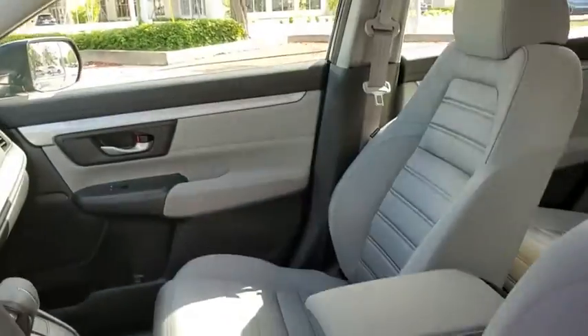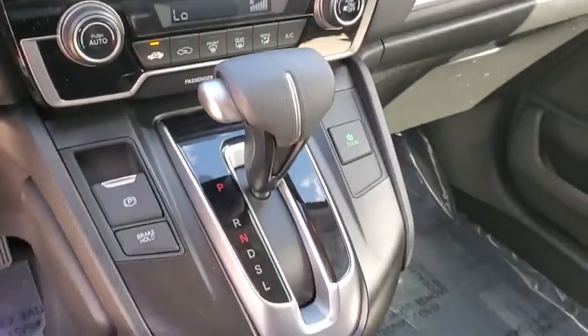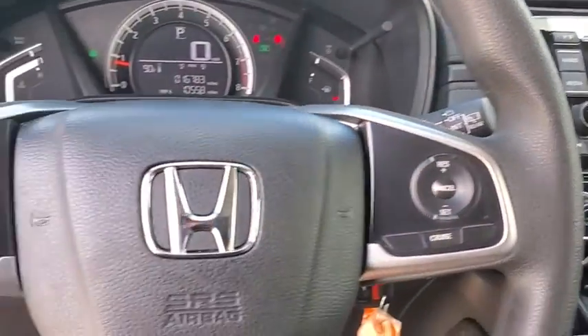Overhead console, remote keyless entry, brake assist, rear window wiper, cloth seat trim, driver vanity mirror, front reading lamp, tilt steering wheel.